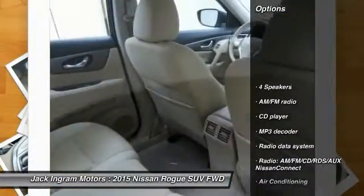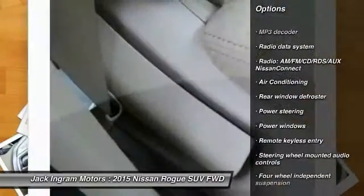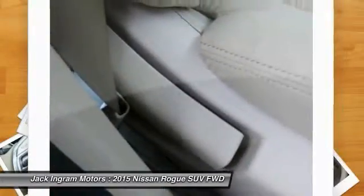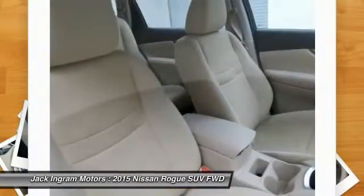Traction control, dual airbags, air conditioning, front power steering, four-wheel disc brakes, center armrest, security system, power windows, electronic stability control, CD player.